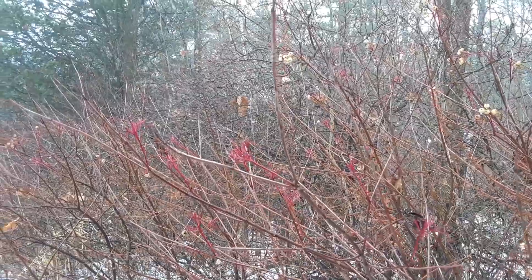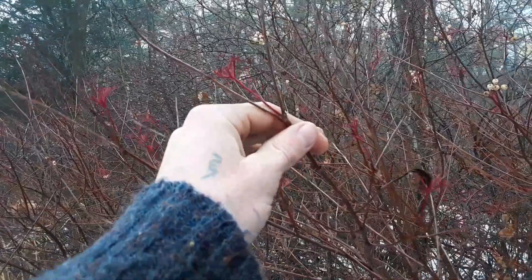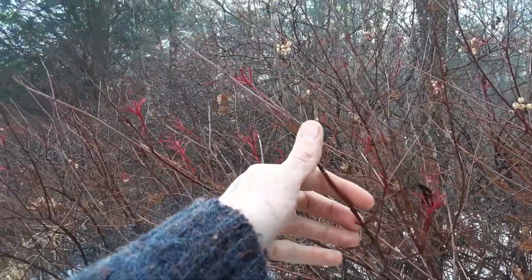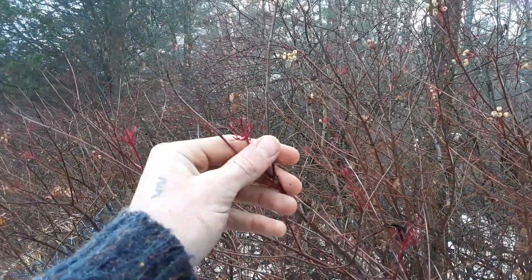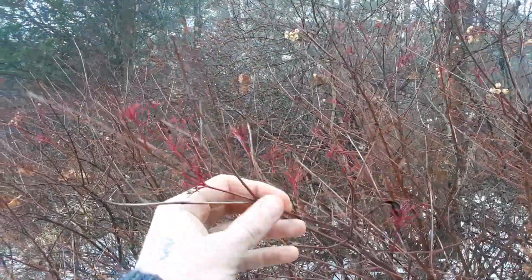If you want these on your property or for restoration projects, all you have to do is find a cutting or a shoot and — very much like willow, elderberry, or currant — just stick it right in the soil and chances are it'll root. They're very easy to propagate.